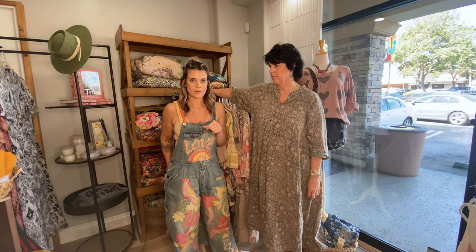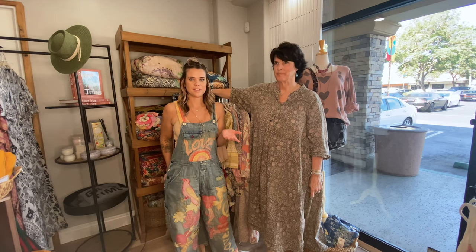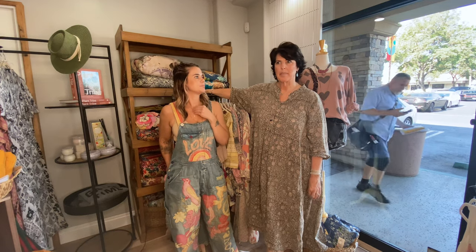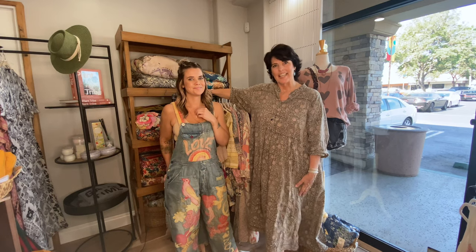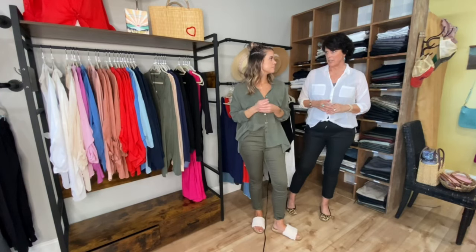Another thing I love about Magnolia Pearl is that literally our whole staff loves it. Sometimes we'll come in and notice that everyone is wearing a Mag Pearl t-shirt. That's Mag Pearl.